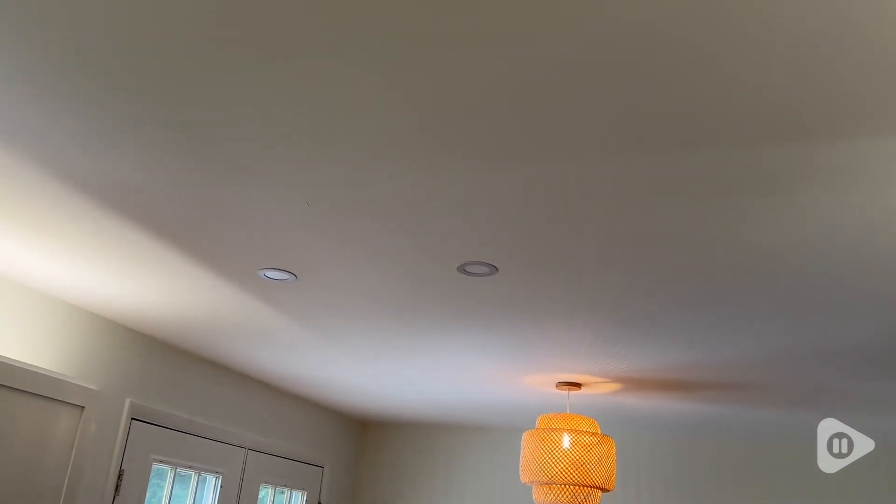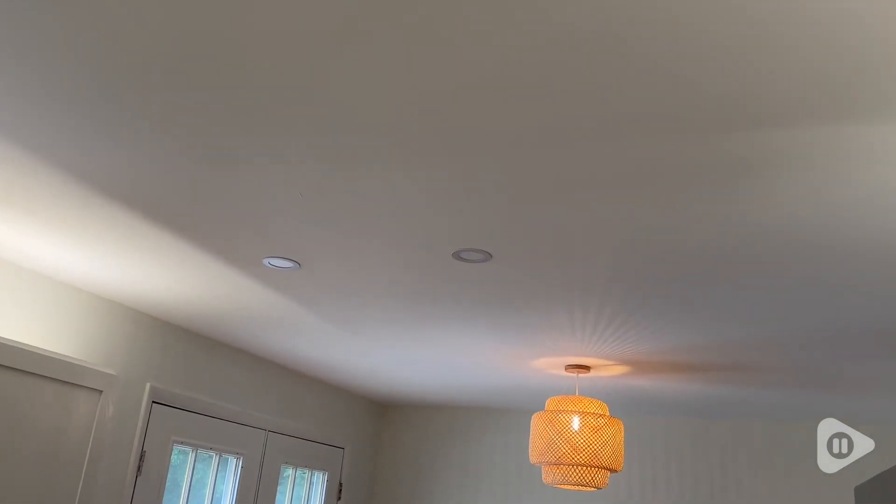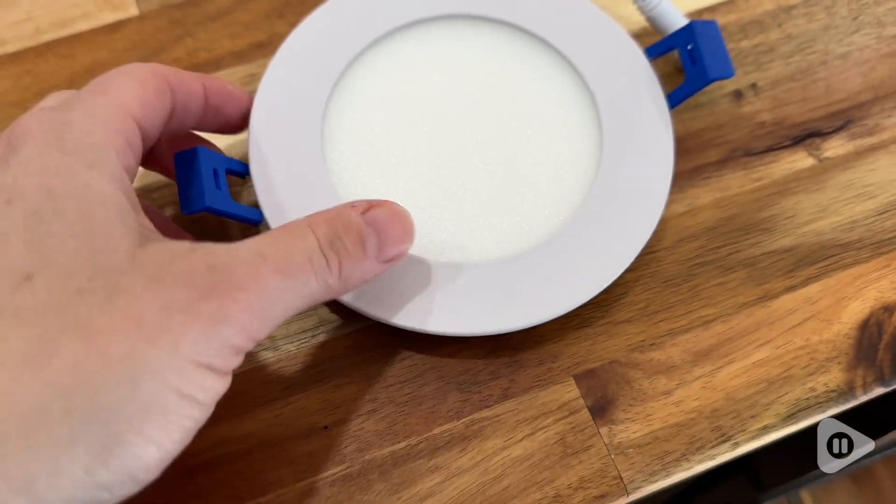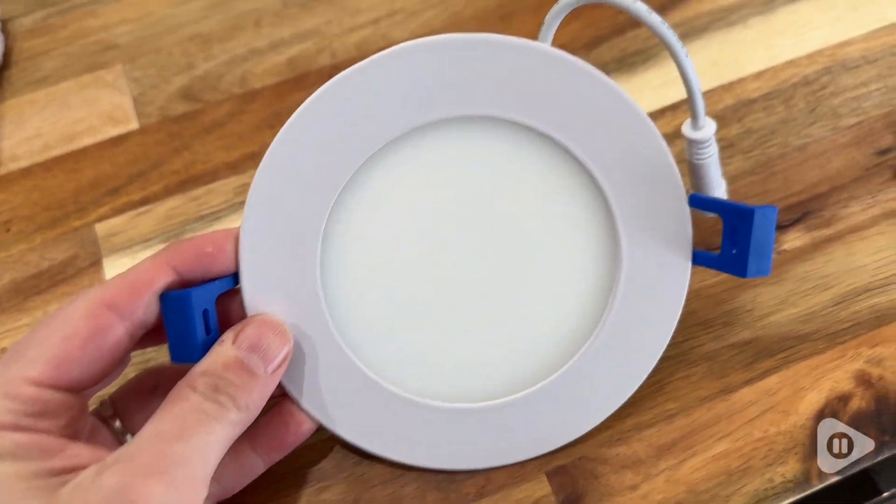So these were an awesome find for us. We've been putting them in several locations in the house and have been really happy with them. So if you are working on a little bit of custom lighting in your home, I would definitely recommend these recessed lights from Zuzy. They are a great product, and that's my point of view.